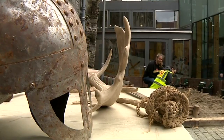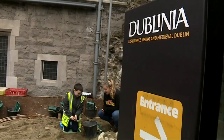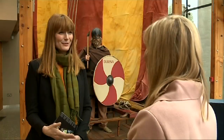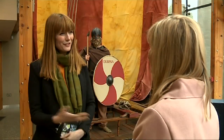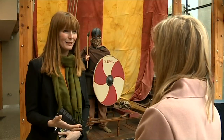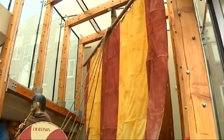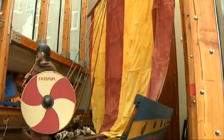We're here today at the Dublinia Heritage Centre and I've never been here before. It's a fascinating place and very visual — that's what everybody says. We're colourful, multi-sensory, and tangible, so people get to really get hands-on with history, and that's what we're all about.